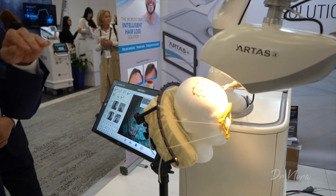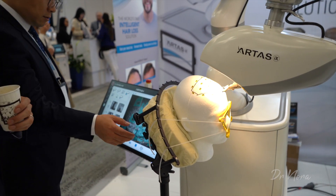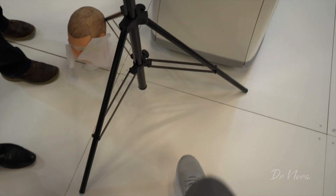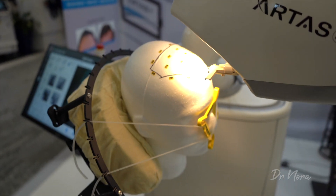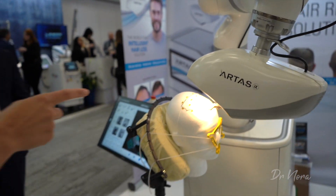You see it pauses and waits for you to be stationary, and then it goes again. So there's no danger of the patient suddenly moving and being jabbed — it stops and waits.